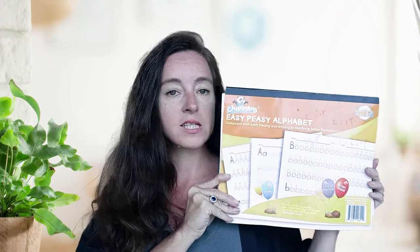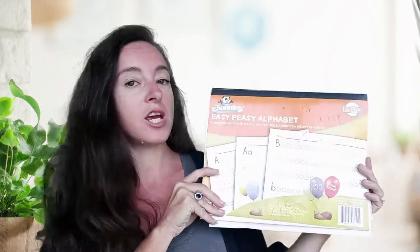Up next is language arts. We haven't been doing a lot of language arts because the focus has really been on learning how to read. But there were a few areas I wanted to explore. One of them is handwriting. We use these easy peasy channies sheets for handwriting and copywork. We'd use some blank lined paper, I'd write a sentence, and have my kids copy it. Handwriting has been part of our every single day.